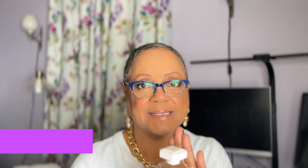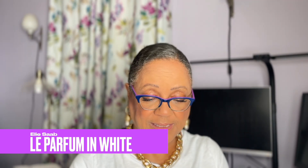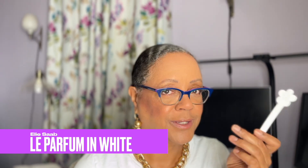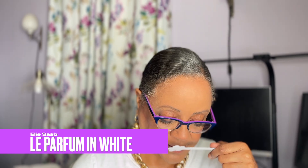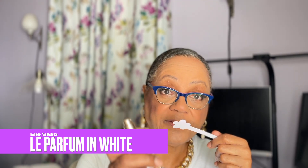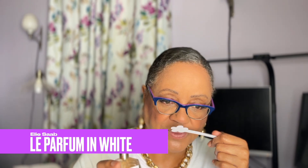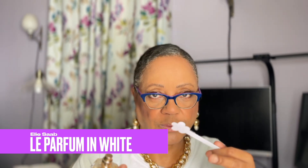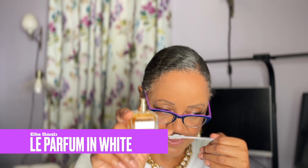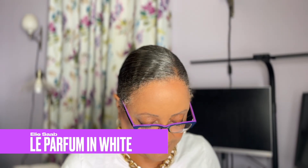Keeping with Elie Saab, this is Elie Saab Le Parfum in White, created by Francis Kurkdjian. This is one of my favorites because I love Elie Saab. This should be another orange blossom dominant fragrance — orange blossom, raspberry, red berries — but a little bit of bergamot keeps it from being overly sweet. Of this collection, this is the only one I chose to keep because being white, it's just so light and so refreshing that yes, I can wear this every day. You get some jasmine, then in the base it's all about vanilla and possibly tonka.